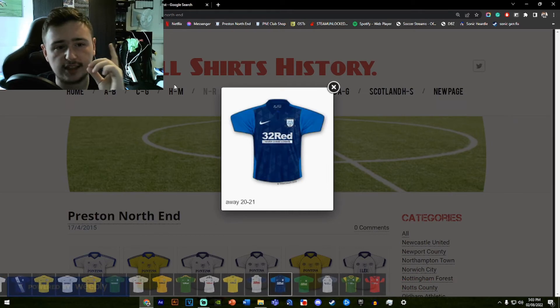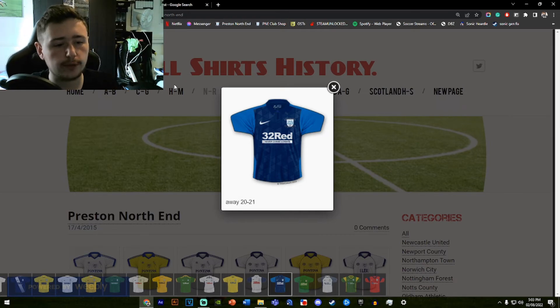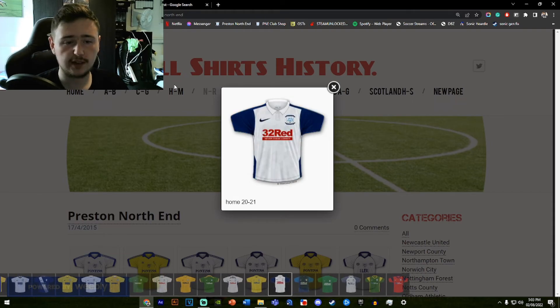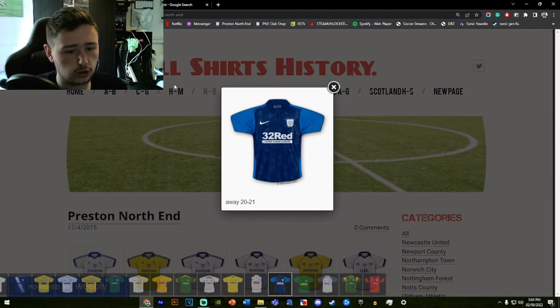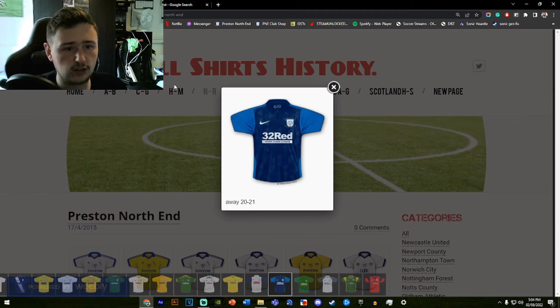The 2021 season away shirt is one of my favorite away shirts of all time. The dark blue in the middle looks fantastic and the blue on the outer side is amazing. The shine and shimmer the shirt has is great, and the red bar underneath the 32Red sponsor gives it a bit more strike. These are just two fantastic shirts — home and away they did a fantastic job, even though it's just a template.